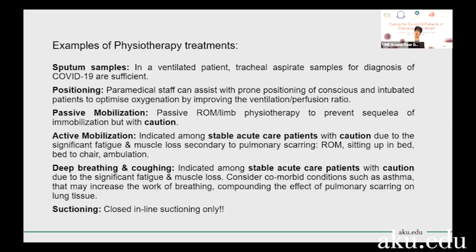You have to be very cautious. These patients will be extremely fatigued. They will have significant muscle loss and significant deconditioning. So any kind of active therapy like deep breathing, coughing, or any active mobilization must be done very cautiously and very gradually.